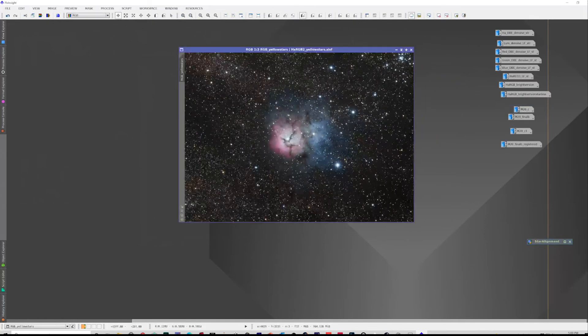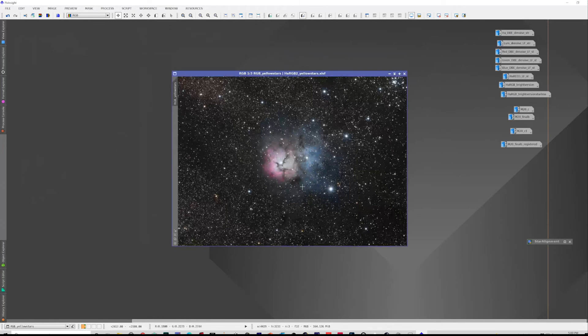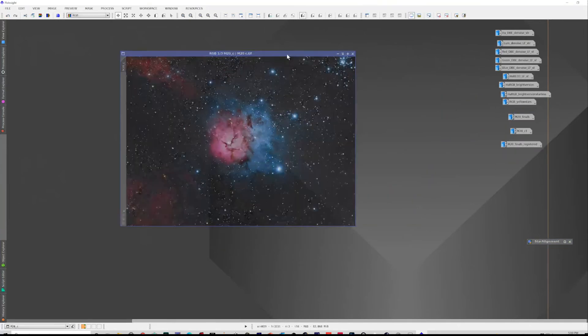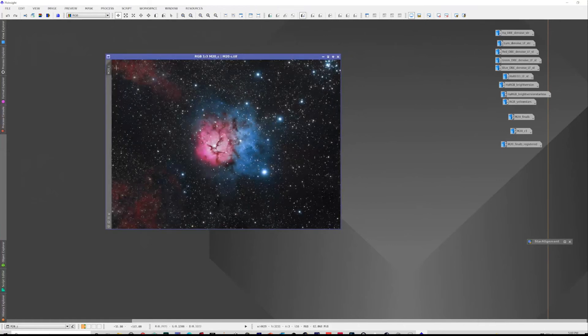The RGB combination came out initially like this — before processing with curves and saturation — but it wasn't a bad image. It was just a straight combination, and you can see the blue reflection nebula around here. I quite liked the way the star colors were coming out. This was the version I ended up with, with the hydrogen signal combined in from the HA filter, and this is primarily the LRGB combination.